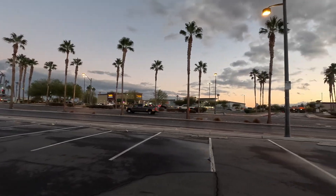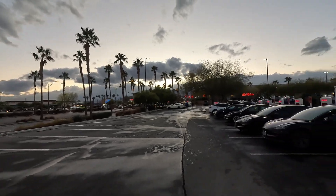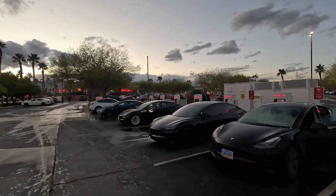We're out here in Centennial Center in Northwest Las Vegas. I'm going to show you guys the brand new supercharger. Got a total of three, six, seven, and eight stalls here, at 250 kilowatts.